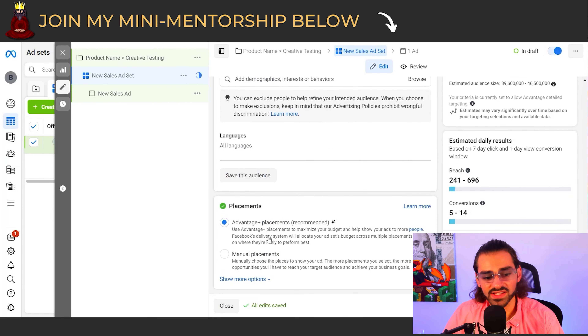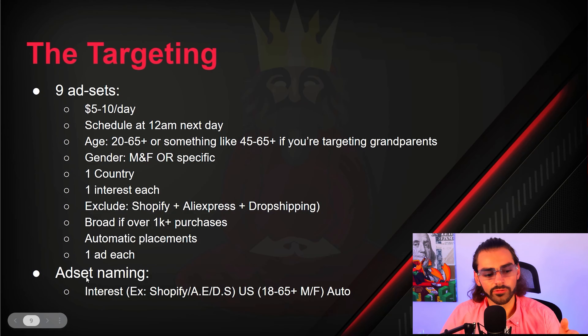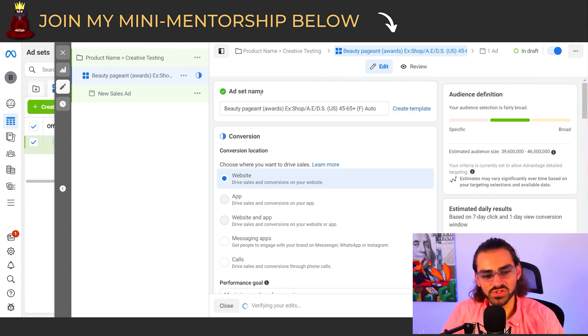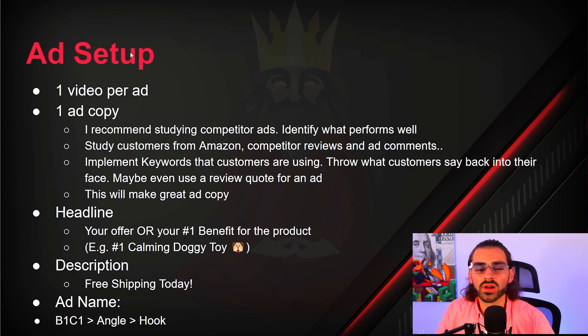Scrolling down to placements — Advantage+ placements is recommended, and I recommend it too if you're testing a new product. Now scroll to the top to name your ad set. The naming convention is: interest, exclusions made, country, age, gender, and placements. So it should look something like: 'Beauty Pageant Awards | Ex: Shopify, AliExpress, Dropshipping | US | 45-65+ | Female | Auto Placements.' By the end of this strategy, we're going to have nine ad sets with one ad each.